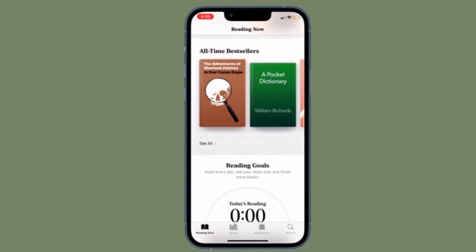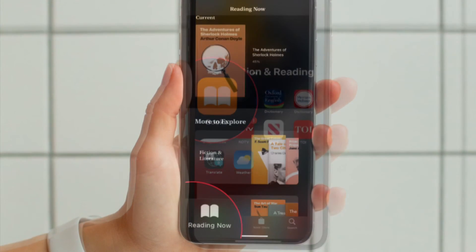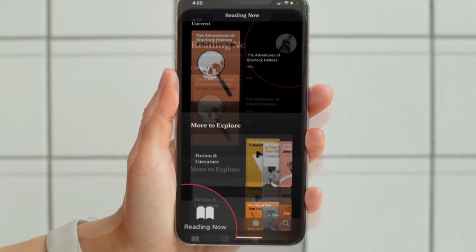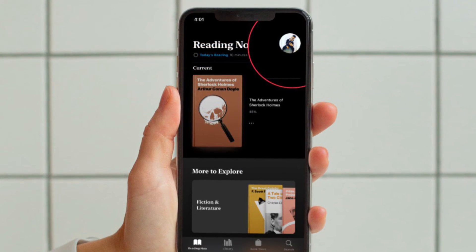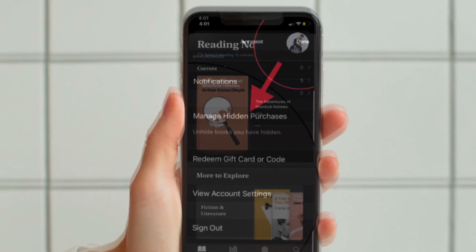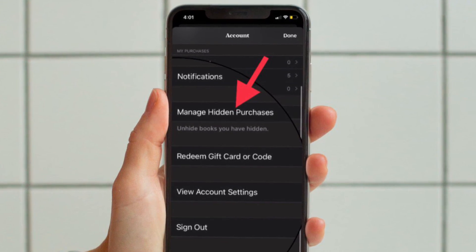Of course, if you ever want to unhide any book, all you have to do is open Apple Books and then tap on the Reading Now tab at the bottom left corner of the screen. After that, tap on your profile located at the upper right corner of the screen, choose Manage Hidden Purchases, and then do the needful.